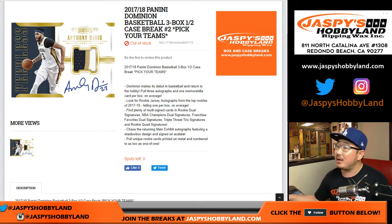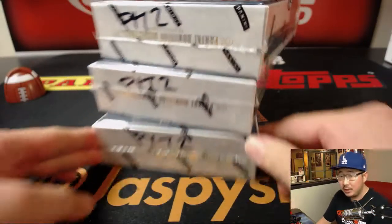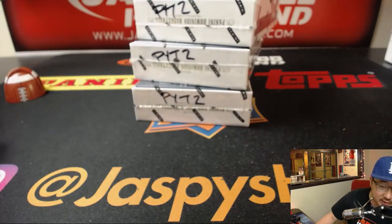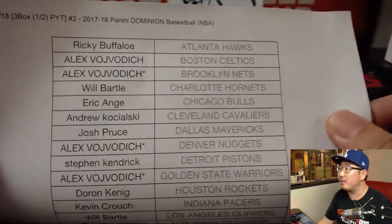Hi everyone, Joe for jazbeeshobbyland.com with 17-18 Panini Dominion Basketball, the second half of the case that we popped open a little bit ago. There's PYT2 right here, and big thanks to these folks for getting into the action on the 23rd, brand new release.